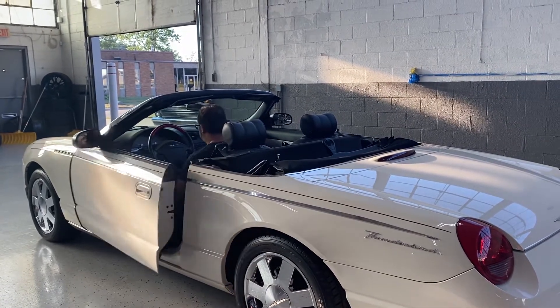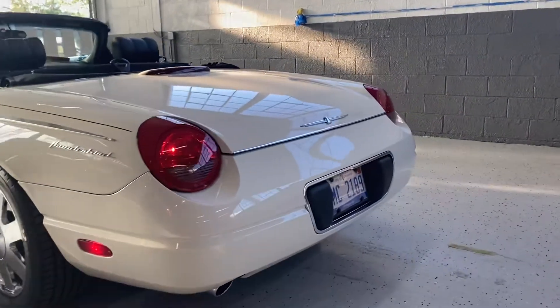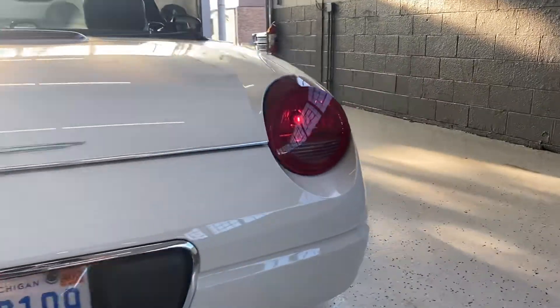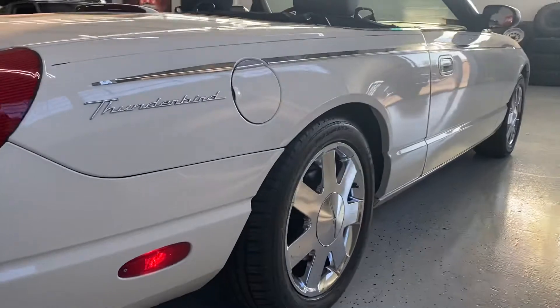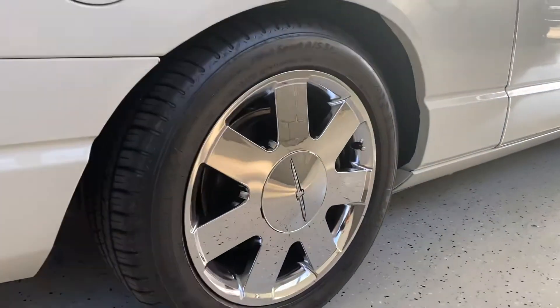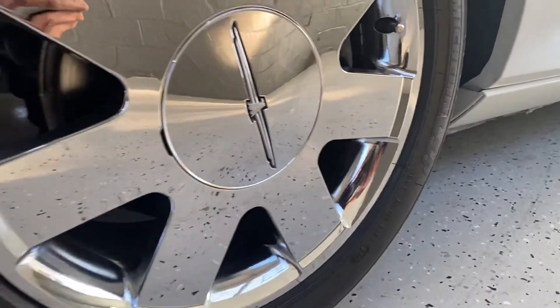Really nice operation with that single latch in the middle. We'll make our way around here. Beautiful car overall — you can see all the bright work, all the chrome. The wheels are in excellent shape.